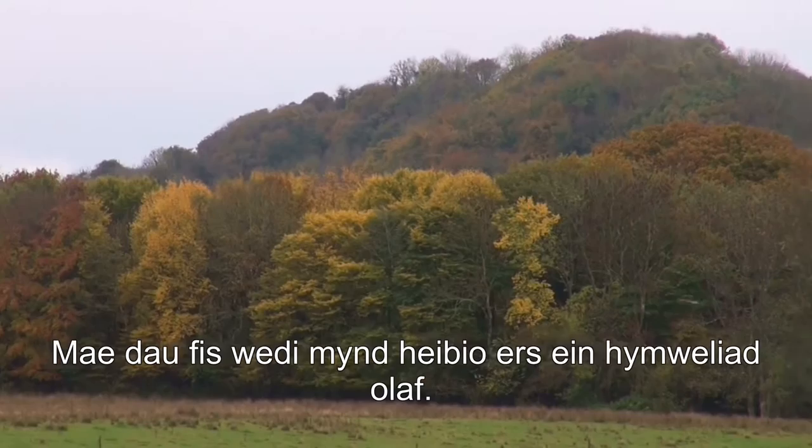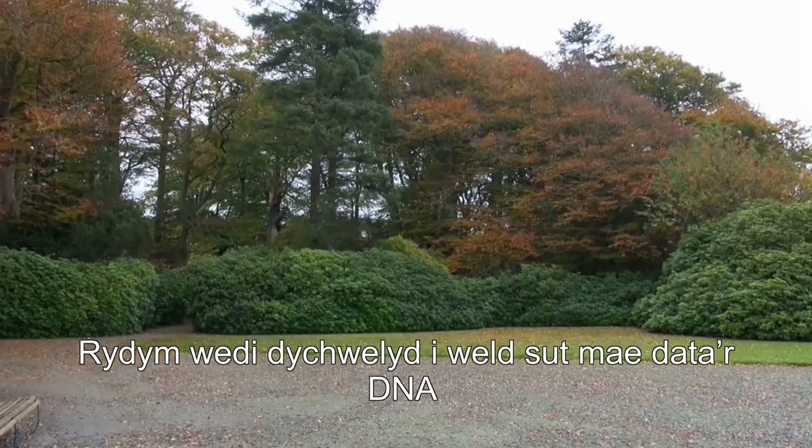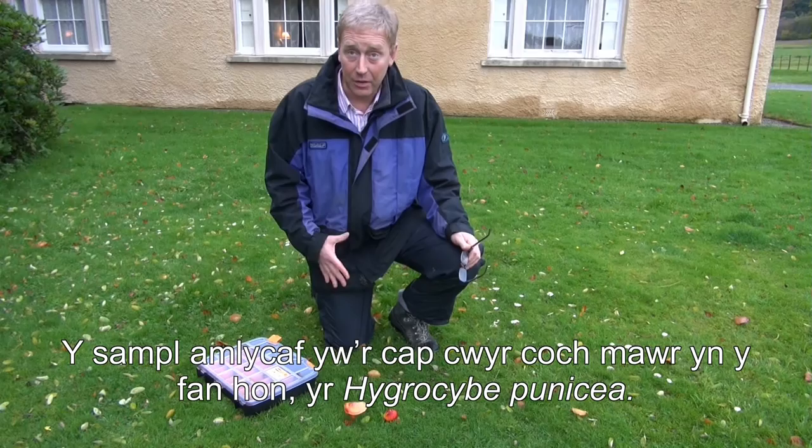Two months after our last visit, it's the depth of autumn — late October — and this is peak wax cap season. We've come back to have a look at how the DNA data we collected fitted in with what actually produces mushrooms on this lawn.